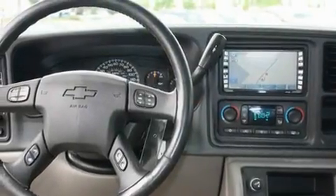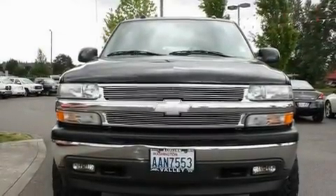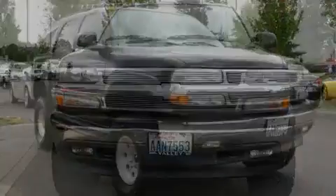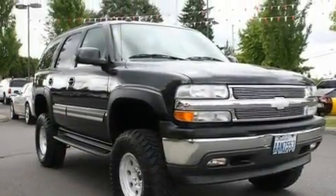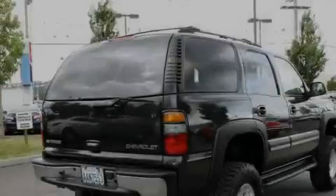Memory settings for the seat positions, so you can recall your favorite alignment with the push of one button. Cruise control, a Bose stereo system, a leather-wrapped steering wheel, a trailer hitch receiver, alloy wheels, a low tire pressure indicator, heated seats, and a navigation system.